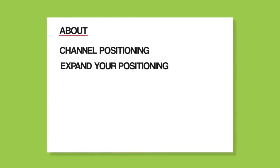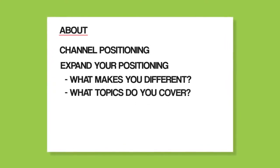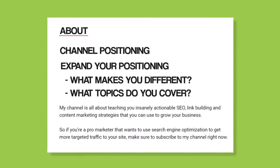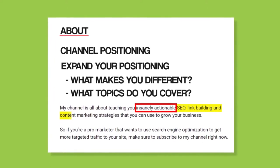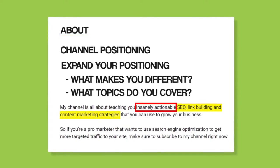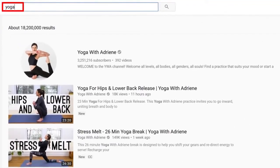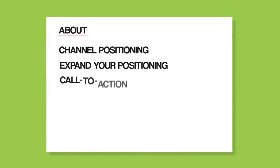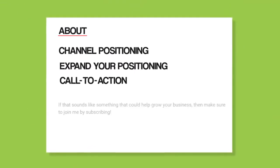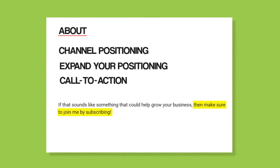Next, expand on your positioning. Specifically, you want to answer questions like: what makes your channel different or better than the others out there? What topics do you cover most? For example, I emphasize that the content of my videos is insanely actionable, and I list out topics like link building and SEO. As a pro tip, sprinkle in a few keywords you want to rank for here — a well-optimized About section can help your channel rank in YouTube search. Finally, end your About section with a call to action to subscribe.